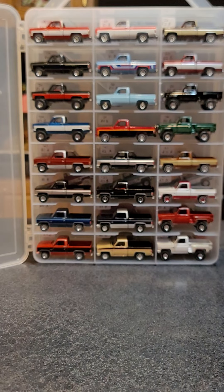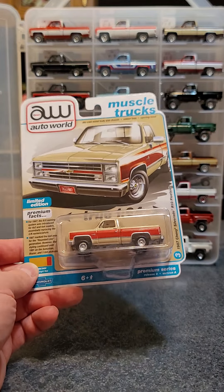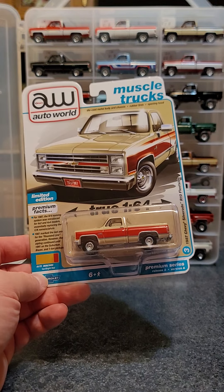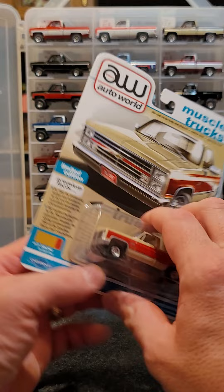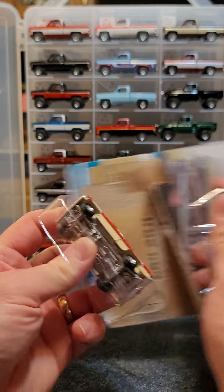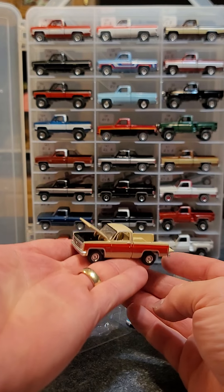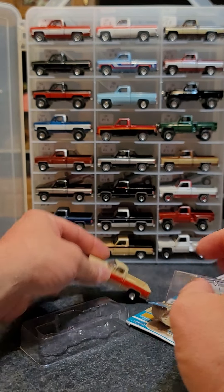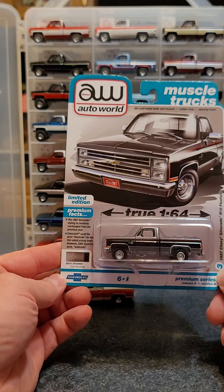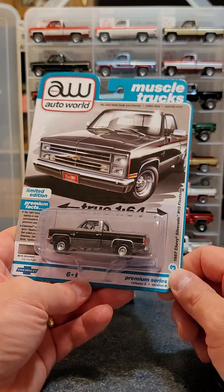I picked these up from Jimmy as well. You have 2022 Release 2 Version A in tan and bright red - it's a 1987 Chevy Silverado R10 Fleetside. We're going to open it up - hood there you go, and tailgate. And then Version B is in gray poly and black - that's the 87 Chevy Silverado R10 Fleetside.